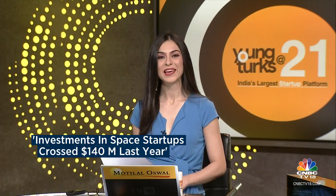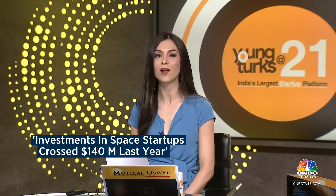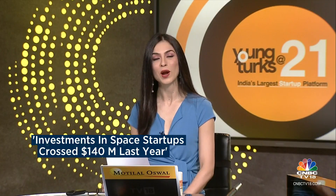We're going to take a break here on Young Turks. But when we return, we continue our conversation about the big launch of Agnikul, creating a milestone for India.